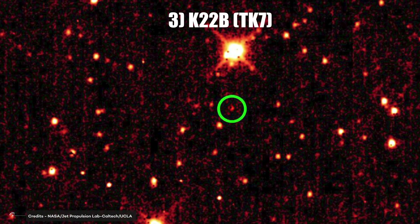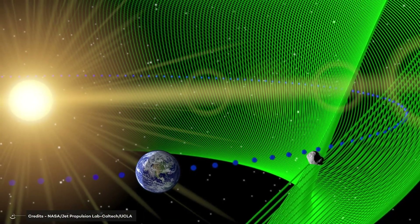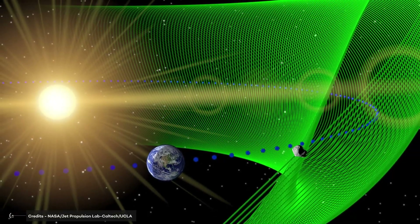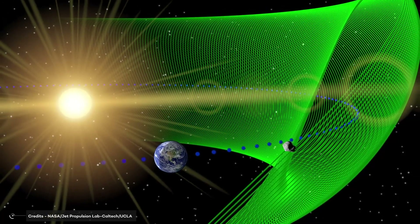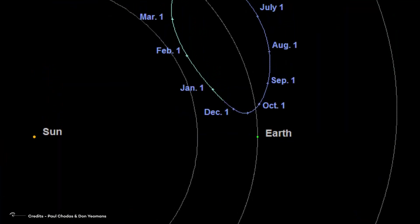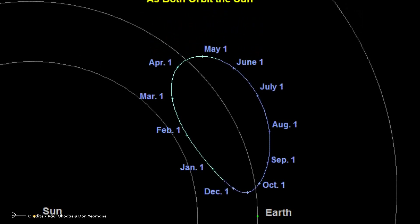Number 3: K-22b, formerly known as TK-7, is a small asteroid with a mass below 445 Earth masses that orbits close to its star in a range between the orbits of Mars and Earth. It is located within the star's habitable zone, suggesting the potential for liquid water on its surface. Initially identified by the Kepler telescope as a transiting planet, the asteroid was later found to be K-22b.